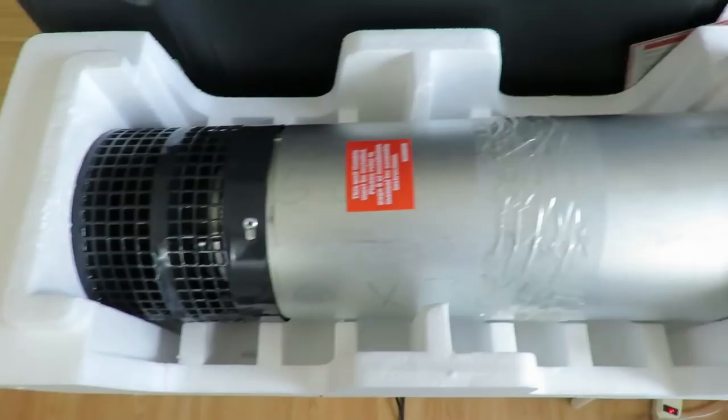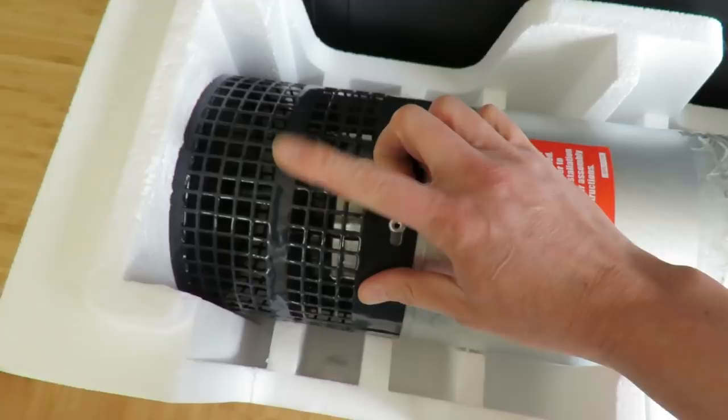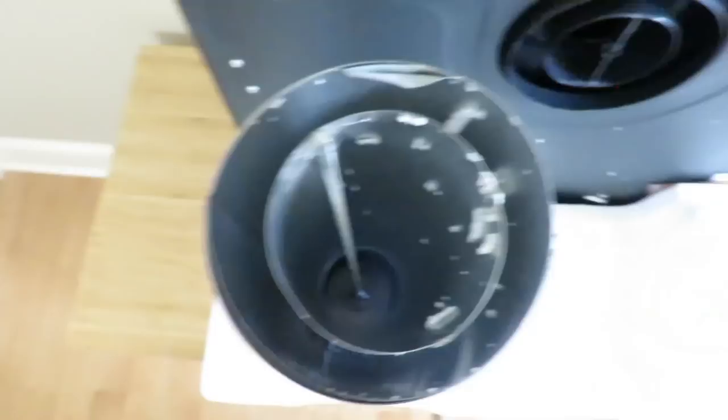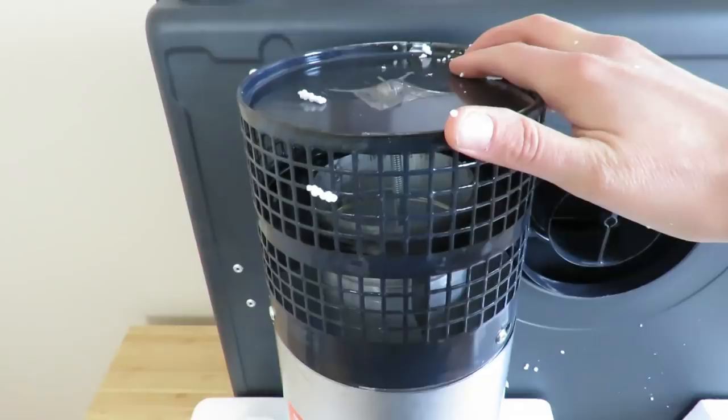Also included in the box is the vent itself. This part here goes inside the wall and sticks out to the outside. There's also the vent that will sit directly outside the cabin wall, and included in the box are the face plates for the indoor and outdoor part of the setup, plus all the hardware in a little bag.